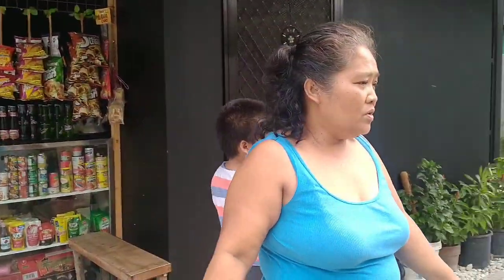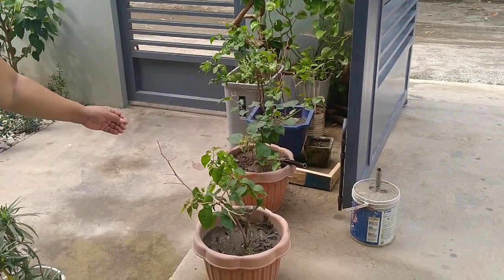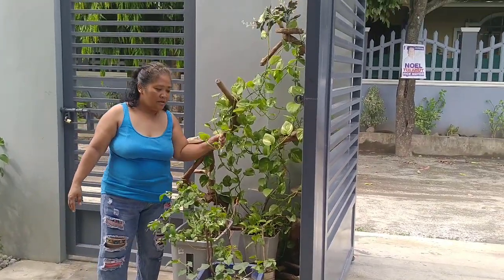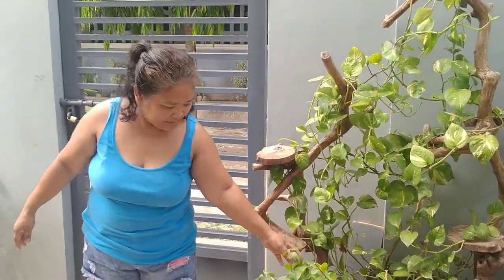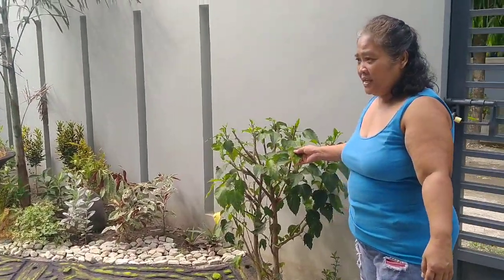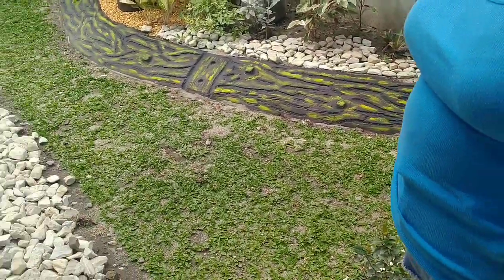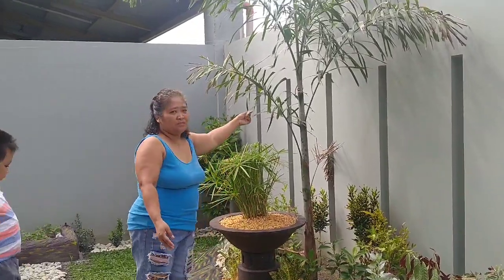We have also a different kind of plants here. We have a bougainvillea, and also this one — what do you call this? Hanging plants? And also this one — what do you call this? Gumamela. Yeah, and these are some plants and we also have some fruit trees.